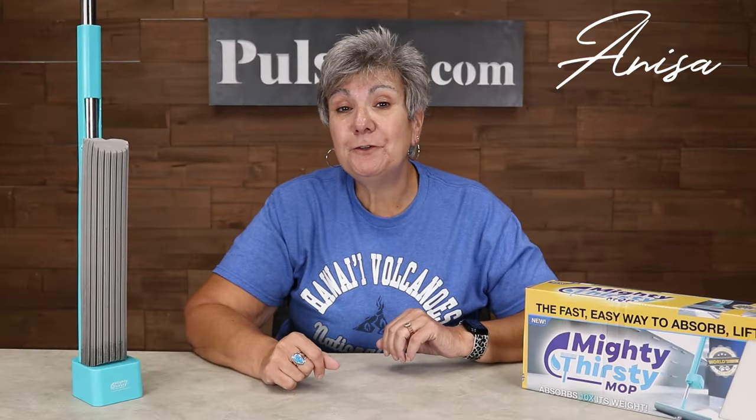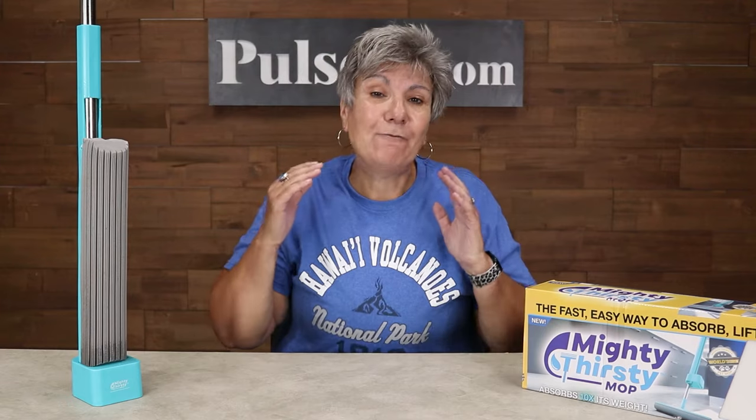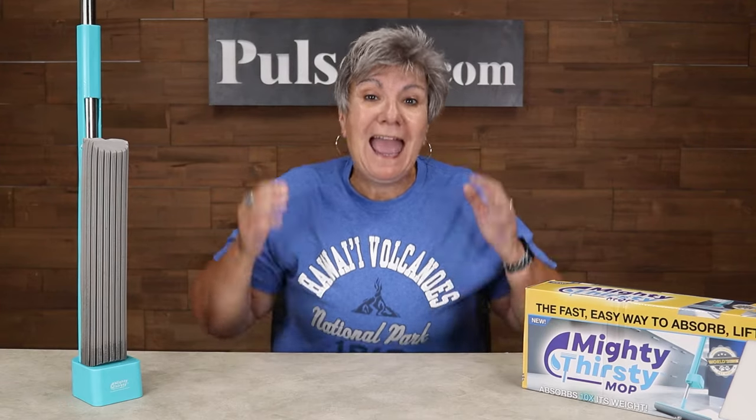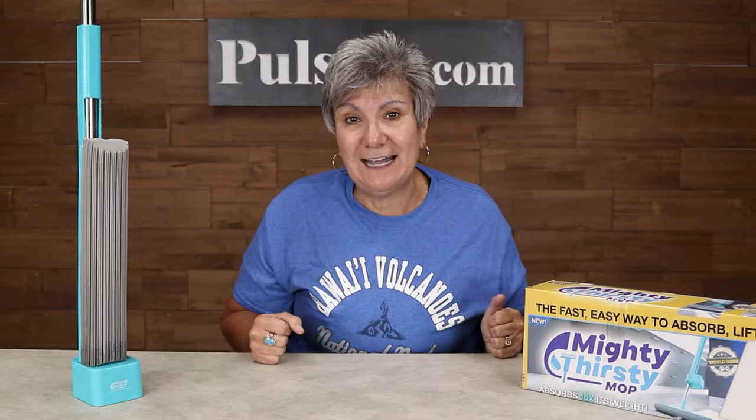Hey, it's Anissa. Today we have for you the Mighty Thirsty Mop. I've seen this on TV and I've wanted it for a long time, and thankfully we finally got it and we have a great price on it.